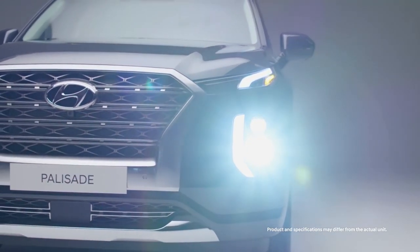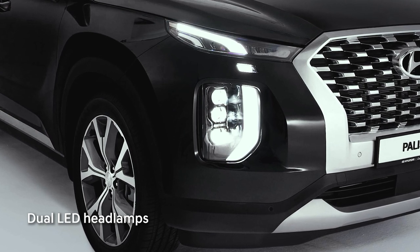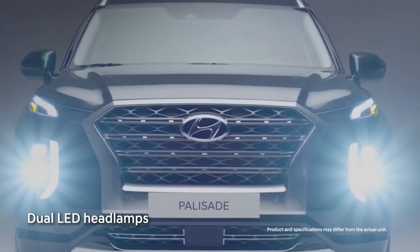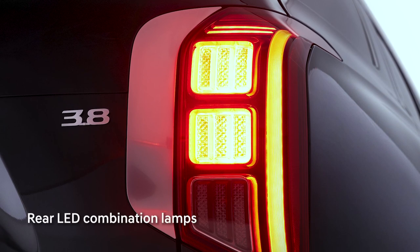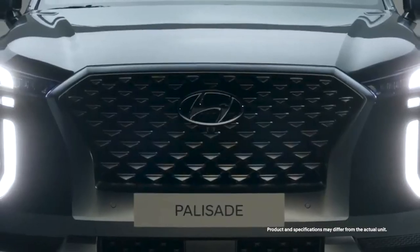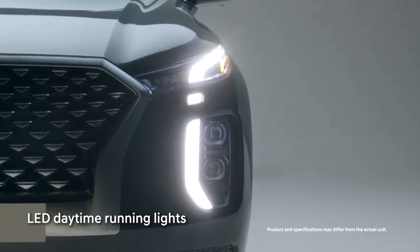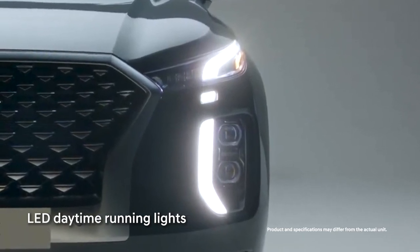Cleverly designed dual LED headlamps are equipped with high beam assist, which automatically switches from high beam to low beam when an approaching vehicle is detected. Equally beautiful are the LED combination tail lamps that are unmistakably superior on the road. The signature vertical LED daytime running lights glow seamlessly, making sure your arrival is well noticed.